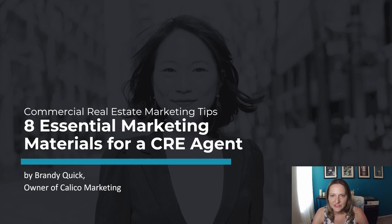Today, we're talking about eight essential marketing materials for a commercial real estate agent. As a commercial real estate agent, having well-made marketing materials is essential for effectively promoting your services and properties. Here are some essential marketing materials you should consider.